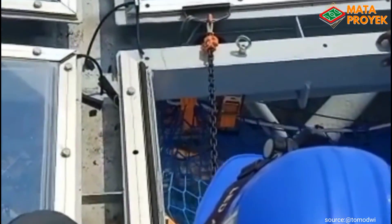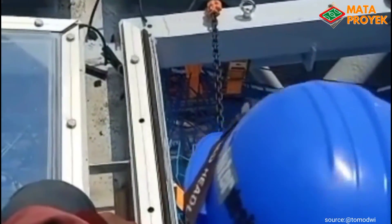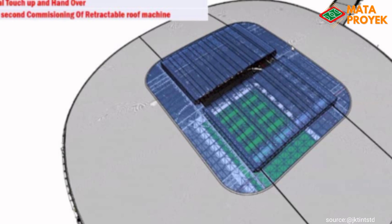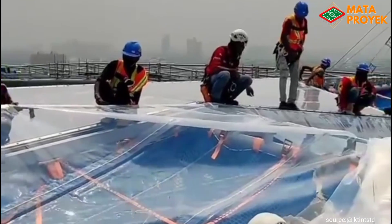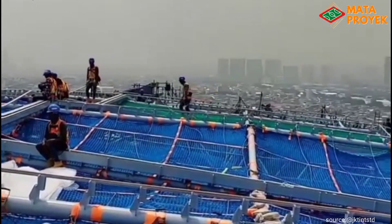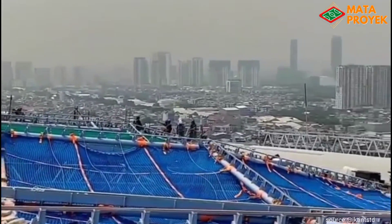Sehingga kualitas pemasangan sesuai apa yang telah diharapkan. Nantinya, untuk bagian pas di atas lapangan utama akan menggunakan membran NETV, serta atap buka tutup juga menggunakan membran NETV. Membran NETV ini digunakan agar rumput lapangan tetap bisa terkena sinar matahari, sehingga bisa tumbuh optimal.